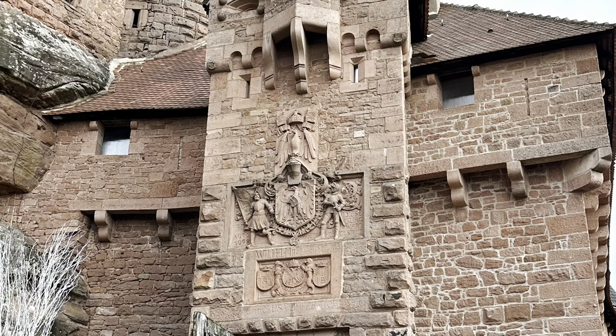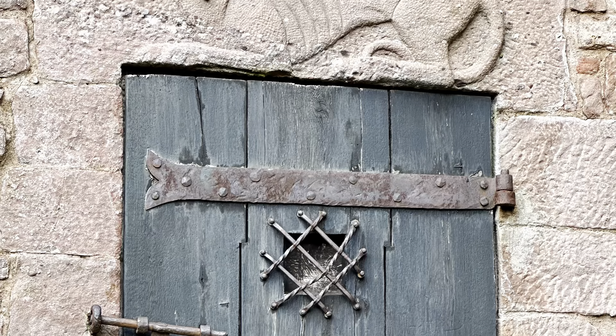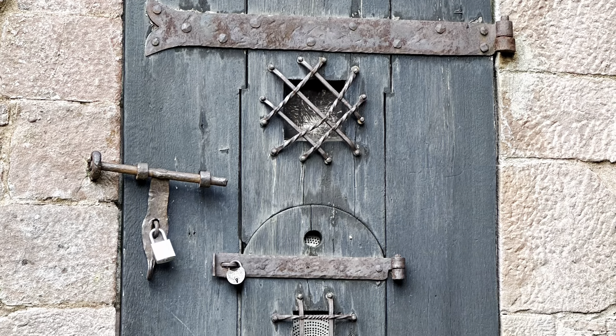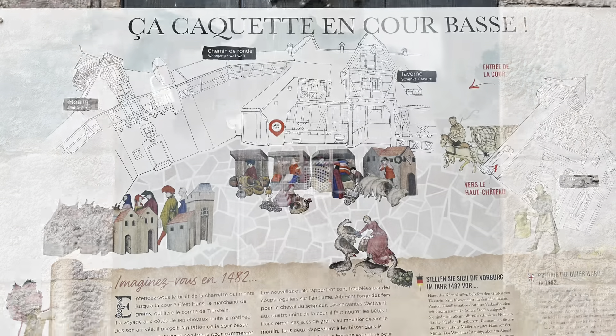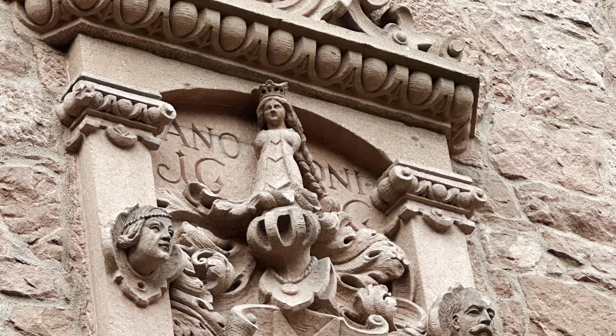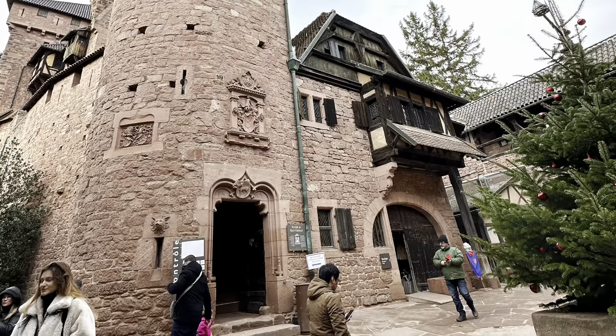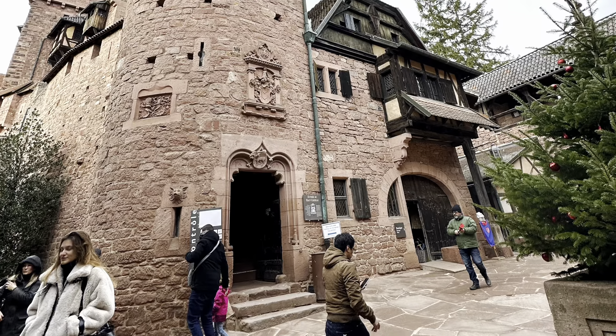This makes Château du Haut-Kœnigsbourg a must-visit on any northeastern France tourist itinerary. To learn more, visit www.hautekoenigsbourg.fr for more information.